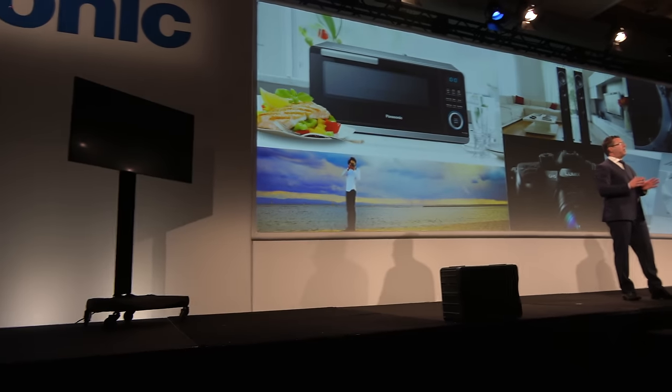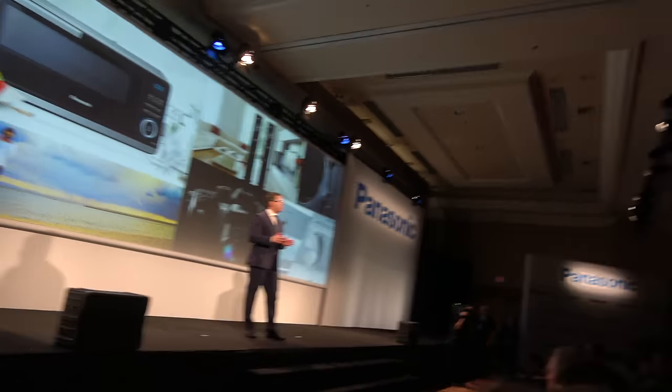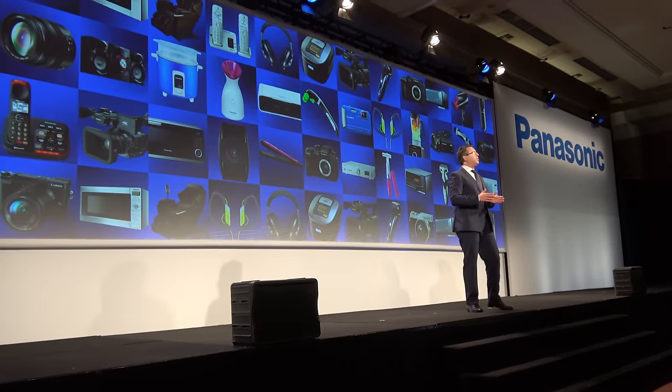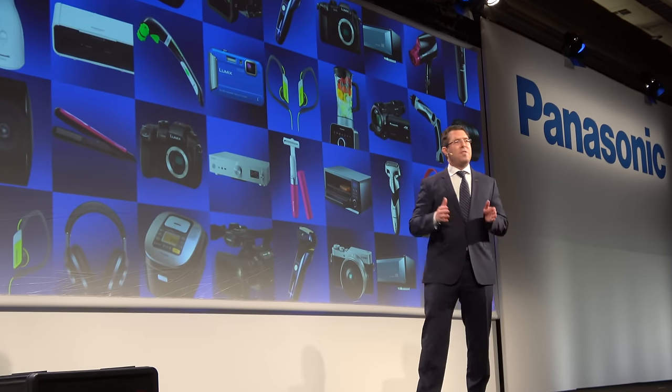As I said, at Panasonic, we are innovators and inventors. From imaging with game changers like the GH5 to kitchen appliances and beauty and grooming, we listen to our customers to create and deliver accessible technologies that improve the way we live. We've been innovating for nearly 100 years, and we will continue to give our customers what they need and want most for the next 100.